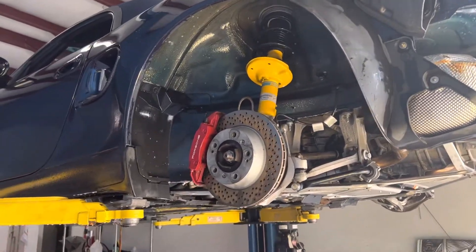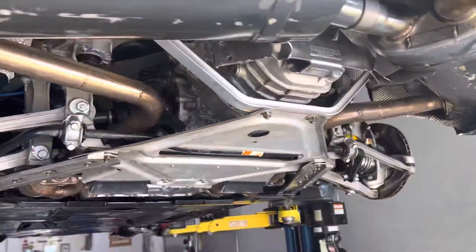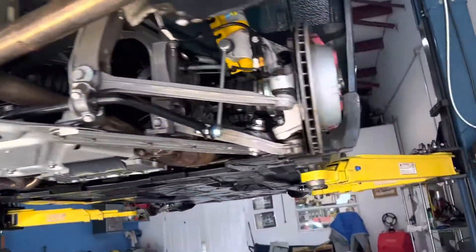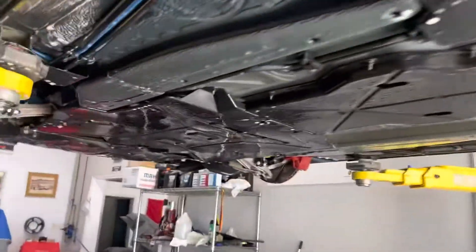So this guy's getting his semi-annual service. Used to be annual, but then he was out of state for a while. I did put the new suspension in it a while back and that works out. But right now, doing a little bit of undercarriage cleaning.